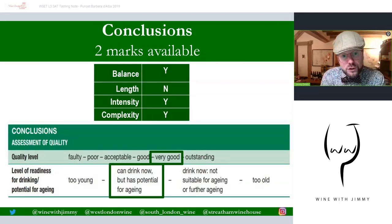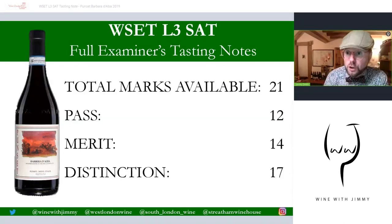For conclusions — two marks — BLIC is the BLIC process. You don't have to live by this process, but it's useful if you find it difficult to come up with your own quality-level conclusion. I think this wine has balance: comparing the tannin, acid, body, and flavor compounds, it's all at the very high end and it's fine. It doesn't have the full length yet because the wine is still dominated by tannin, but it has great intensity and very good complexity. Three out of four means it's very good. It has brilliant potential for aging but can be drunk now — it will become outstanding in time, but for now it's very good.